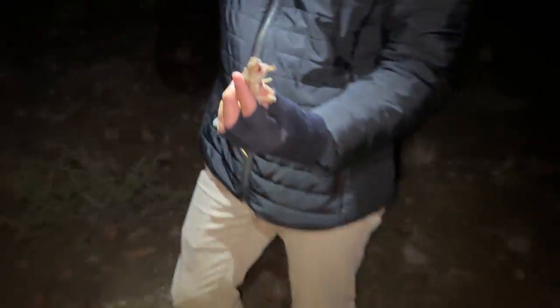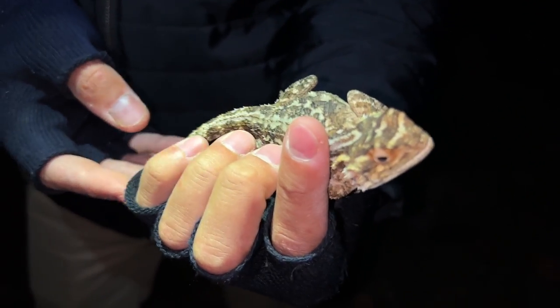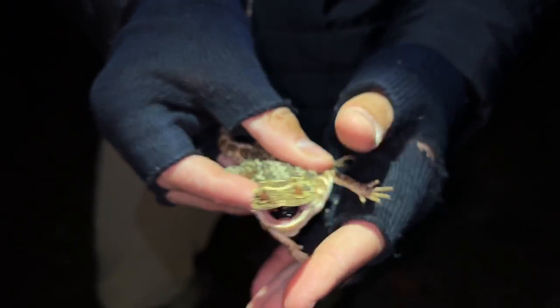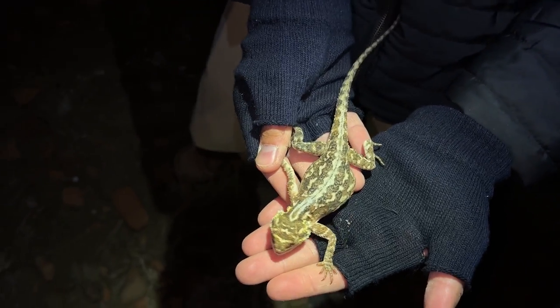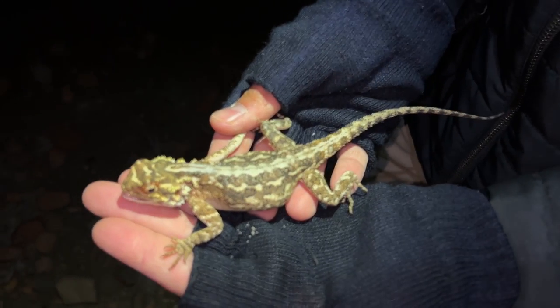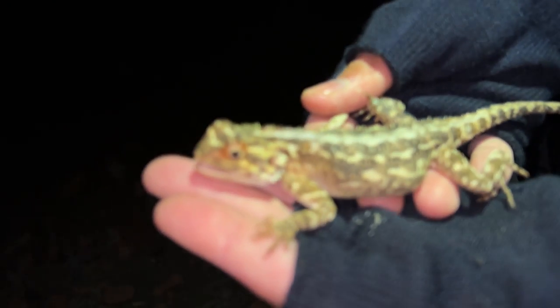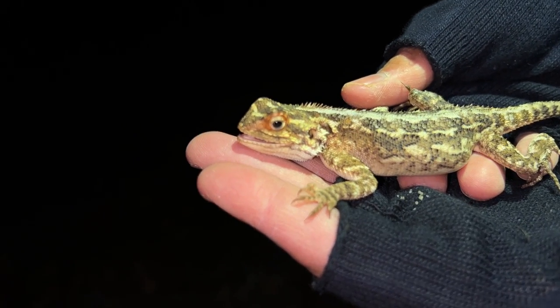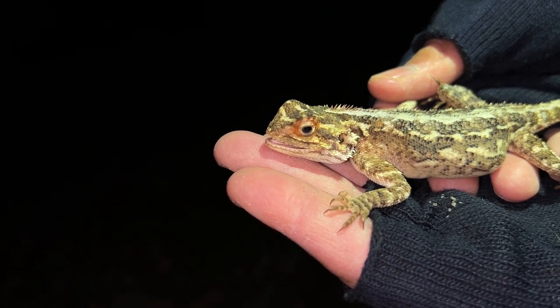Courtney just got this resting ground agama, Agama kirkii - he's a bit of an angry boy, but he was just sitting in amongst this sort of gravelly area. They're actually really pretty agamas, and with the day out they look even better. He's got a good size, a long tail - not missing any of it. Check it out, he's got like a little mohawk going on the back there.